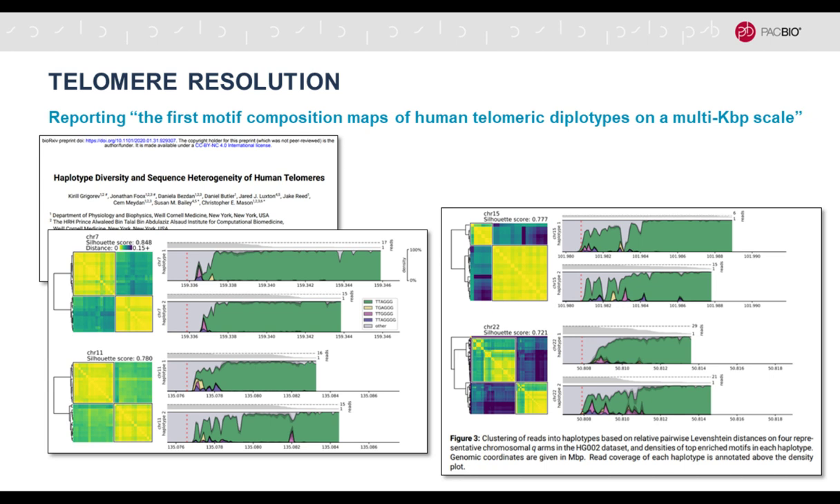On the other end of the chromosome, of course, you have telomeres. A different preprint by Chris Mason specifically looked at telomeres with HiFi data and reports the first motif composition maps of human telomeric diplotypes on a multi-kilobase scale. The human genome is diploid — you have two copies of each chromosome — and this figure shows that the HiFi data are so accurate that you can actually differentiate the telomeres of the two alleles for all chromosomes, which was previously not possible.